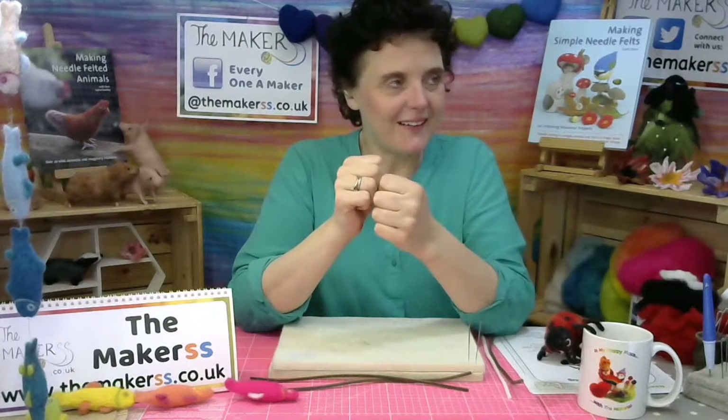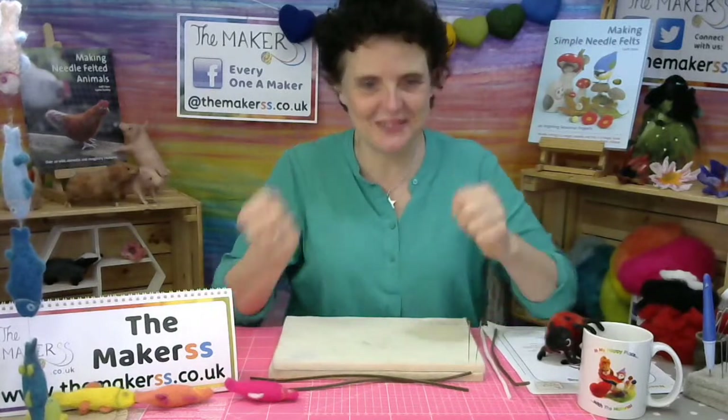We say 'daumendrücken' — squeeze your thumbs. That's the same thing as fingers crossed. So there you are, you've learned something new today as well! Back to the bug.